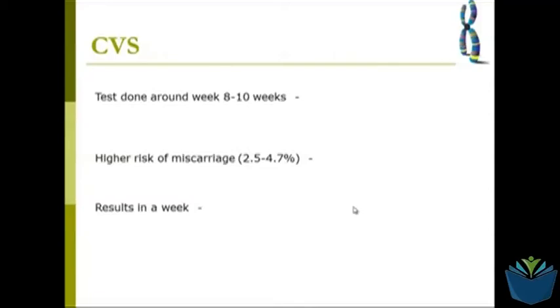The major drawback with the chorionic villus test is that it has a higher rate of miscarriage — a higher rate of pregnancy loss — anywhere from 2.5% to nearly 5%. These risks need to be weighed up before you decide which of the two tests to have, or indeed whether not to have either test at all.